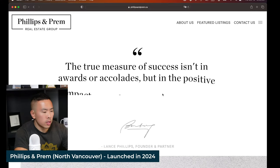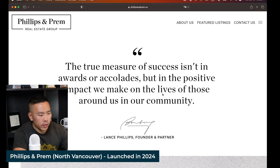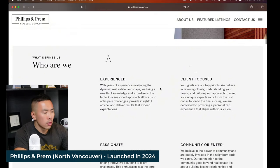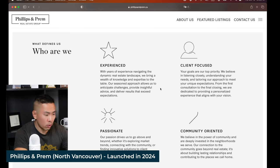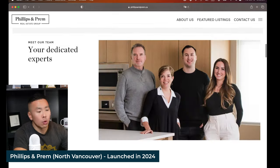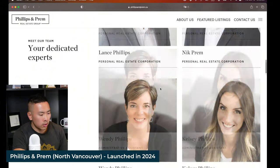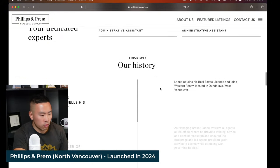For the Philips and Prem team, we started out with the why — what motivates the team to work so hard for their clients. Then we move on to the unique propositions that set them apart from the rest of the agents, with some cool animations on the custom design icons. And once you get past the lovely photo of these wonderful agents, we get to the timeline, which is a crown jewel.